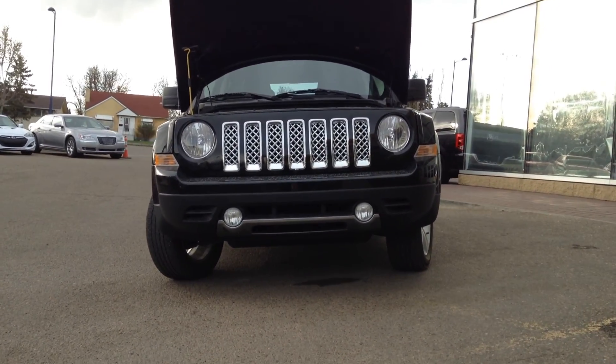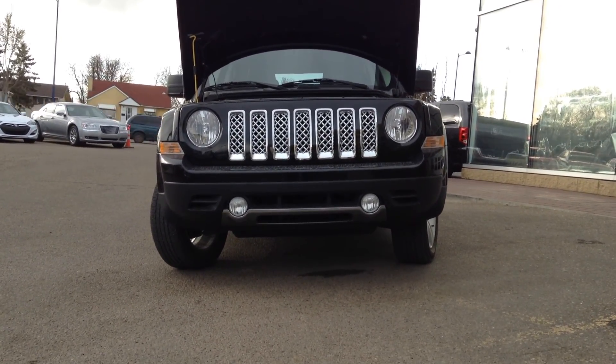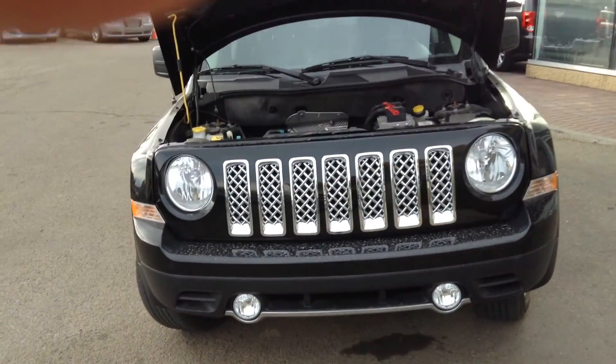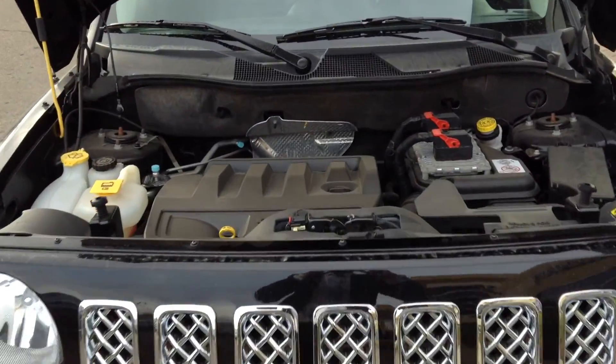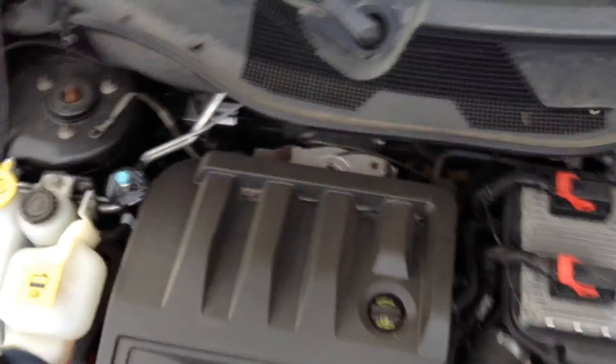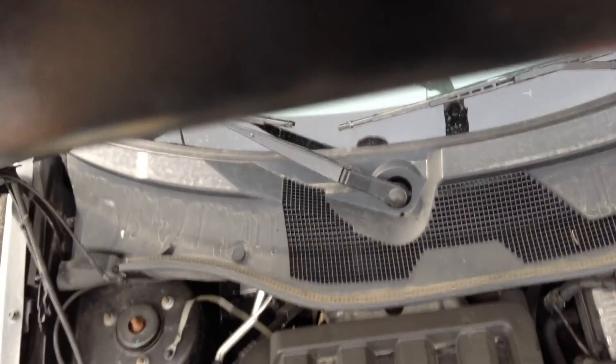Hi Caleb, thanks for your inquiry on the 2012 Patriot Limited 4x4. My name is Adam from Londonderry. I want to do a quick walkthrough with you and show you what you're looking at — a 2.4 liter, very fuel efficient vehicle for its class.